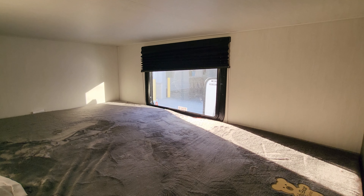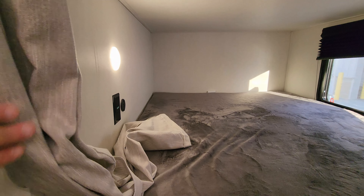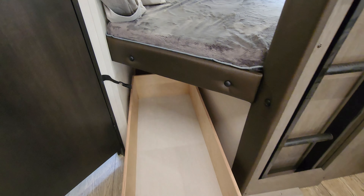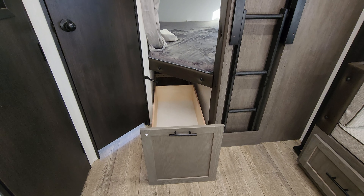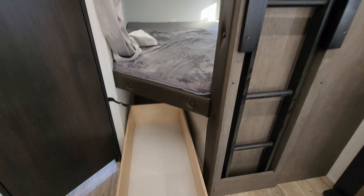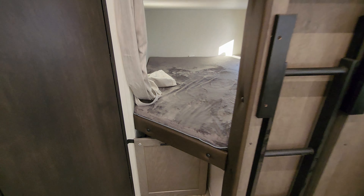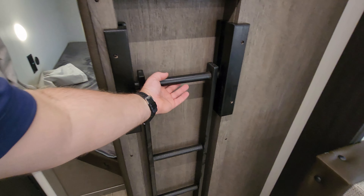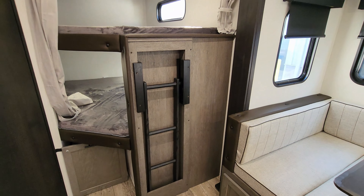Hey everyone and welcome to another All About RVs video tour. Today we're taking our first look at the brand new, all redesigned 2025 Alpha Wolf 26 DBHL travel trailer. They did a whole new look on the outside and the inside this year, along with some new features. We're going to run you through the inside and outside, and we'll even close it up at the end to show you what it looks like with the slides closed.